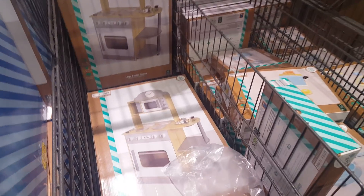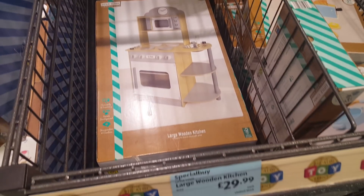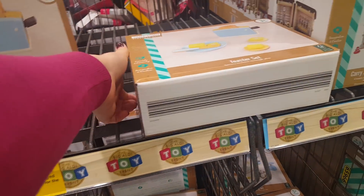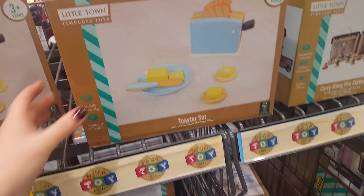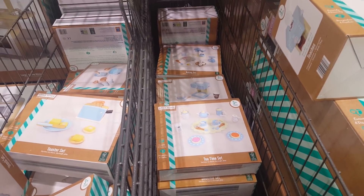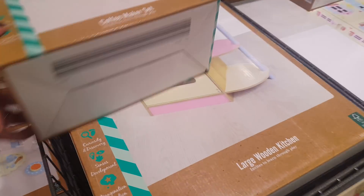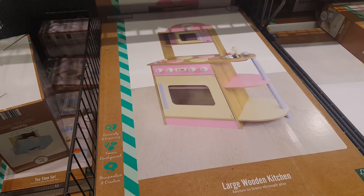And then there's a selection of wooden toys — there's a large wooden kitchen there and that's £29.99. Then we've got a little toaster set. We've got little kitchen sets at £12.99 and kitchen accessories as well. This is a large wooden kitchen, £29.99.